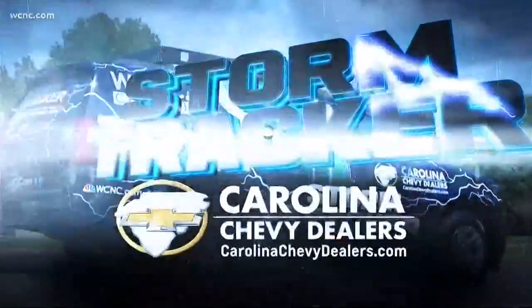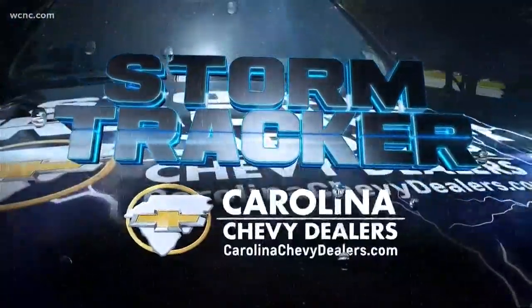Thank you, Brad. Tonight, police and medic are busy responding to wrecks on the wet roads. NBC Charlotte's Evan West is tracking road conditions out in the Chevy StormTracker. Evan, tell us where you are and how things are looking out there this evening.